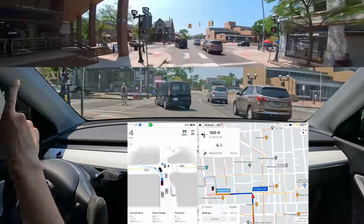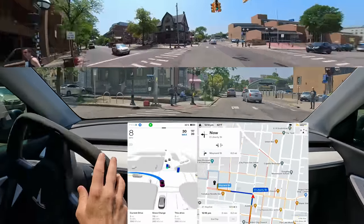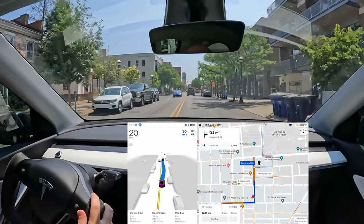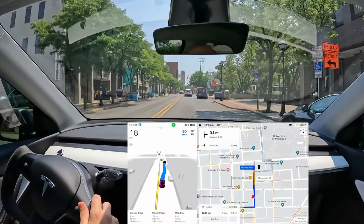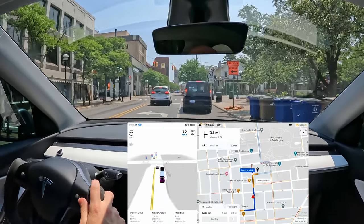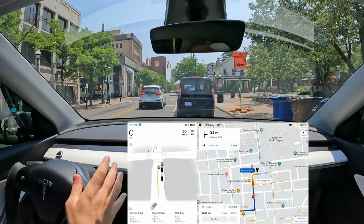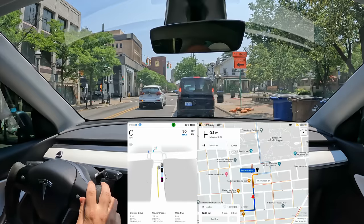So this left turn — we have a green, but pedestrians also have a walk sign. We need to yield to them, which we're doing, and pretty decent takeoff. Takeoff speed is just not very good a lot of the time. I do a lot of driving on rural roads where the speed limit is like 60 miles per hour, and the car will make a turn when it's safe but then very slowly gets up to the speed limit while people are flying on those roads. So a lot of times I'm hitting the accelerator because I need a better takeoff speed.